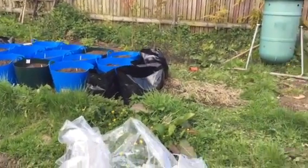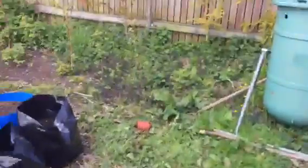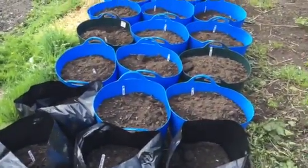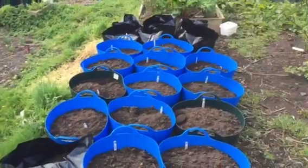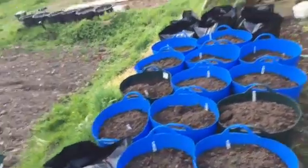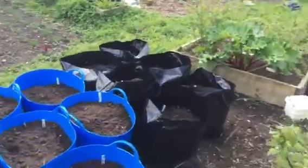Hi guys! Beautiful one there sorting the chicks out. We've finally got the rest of these potatoes in. We've got 76 bags and tubs in total.